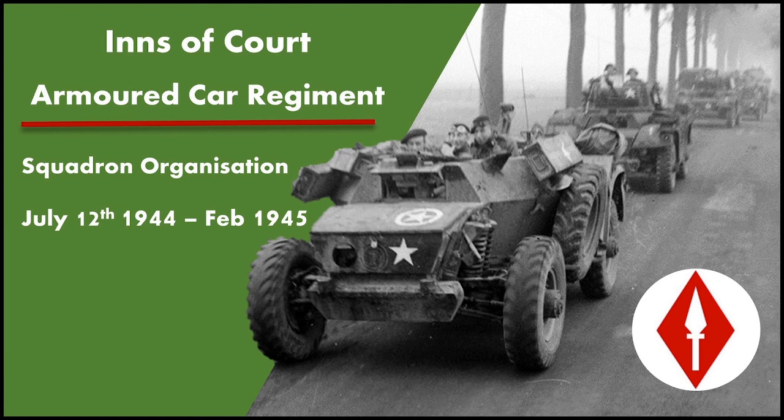Hello and welcome to the Inns of Court Armoured Car Regiment channel. Today we'll be covering the squadron organisation from July 12th 1944 till February 1945, so quite a lengthy chunk of their operations in North West Europe.